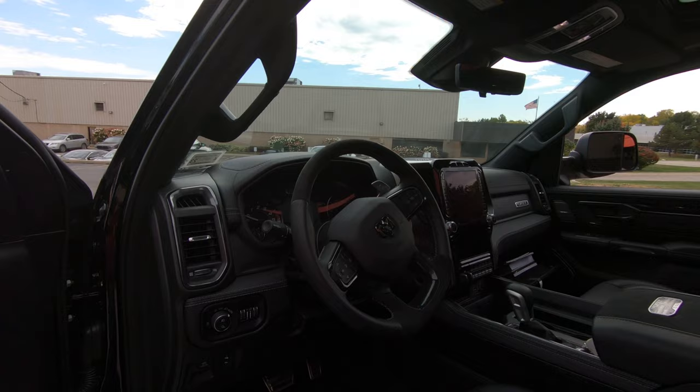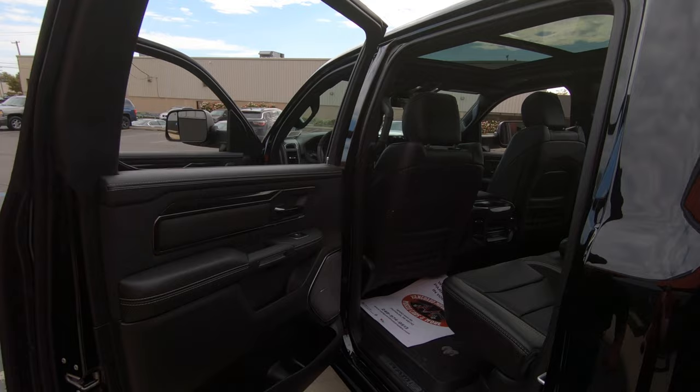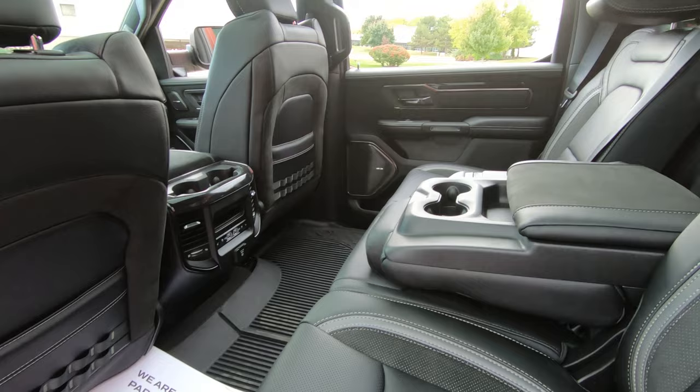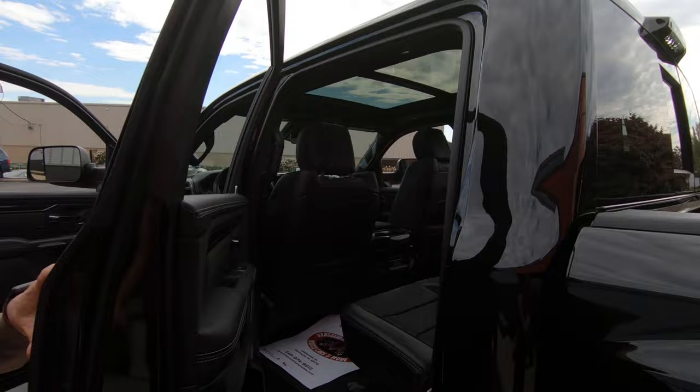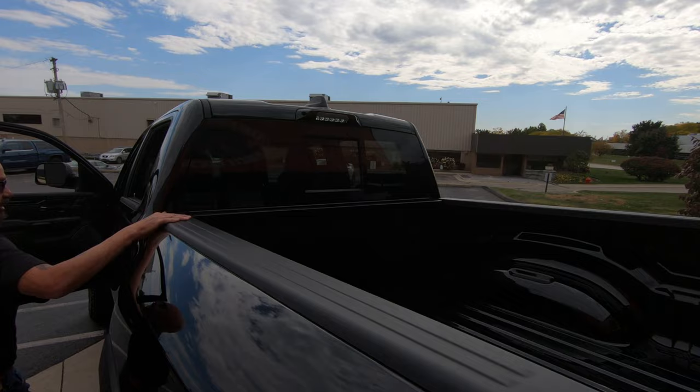I'm not one of those techie guys but she's got more settings — I mean this thing does more stuff than your freaking computer does. Look at those back seats too. You want to talk comfort, this thing is the epitome of comfort. She is beautiful. Take this thing to a car show too man — I guarantee everybody's going to love it.